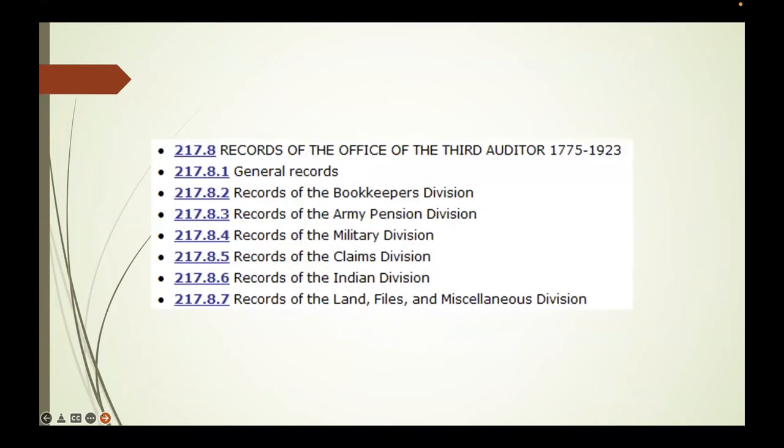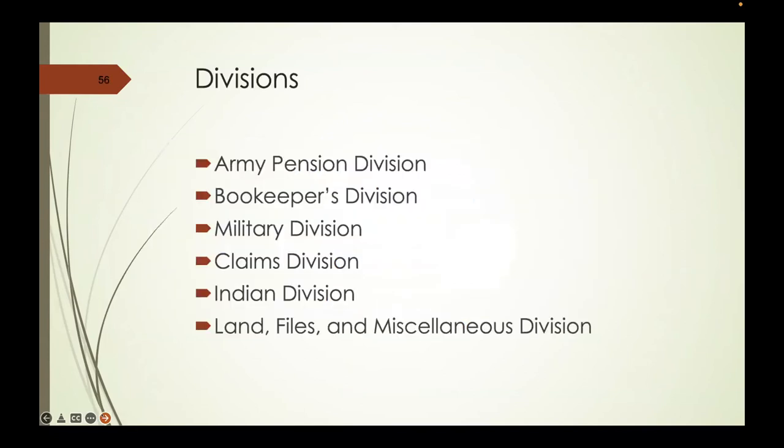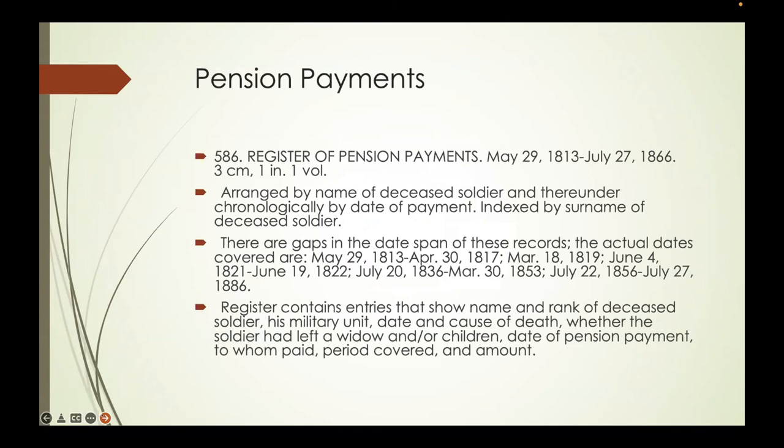In the Federal Records Catalog, if you click on one of the blue items you'll get a full description of what's underneath. The divisions include Army Pension, Bookkeepers, Military Claims, Indian Land Files, and Miscellaneous Division. Entry 586 is the register of pension payments from 1813 to 1866, arranged by name of deceased soldier and generally chronologically, though with lots of gaps.